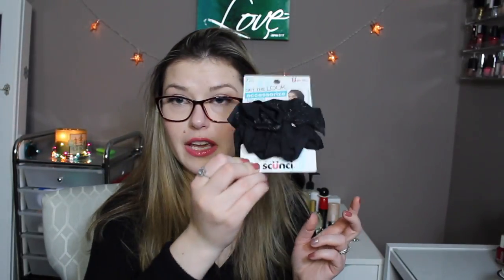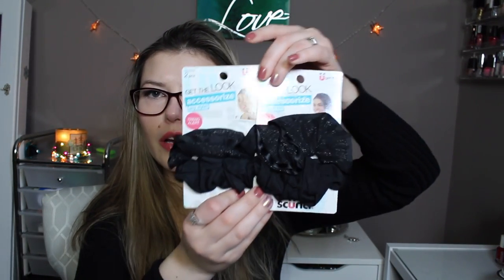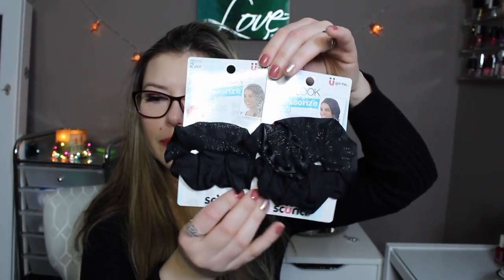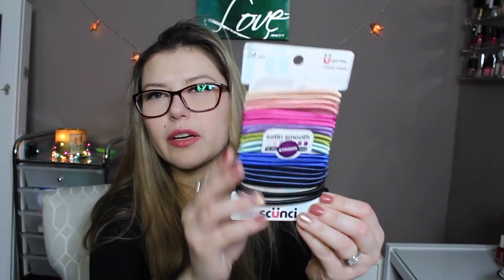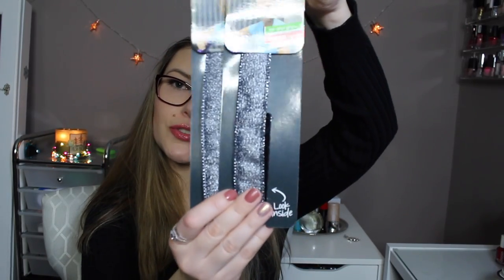Another jackpot with the hair ties! I've been lucking out on these. Look at how beautiful these are — they're satin finish, so beautiful. I grabbed two of those. Then just some headbands — some cute ones in different styles.